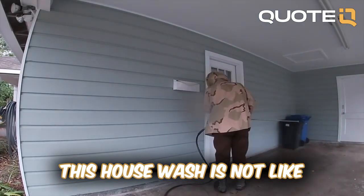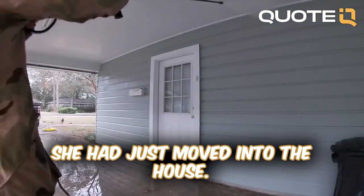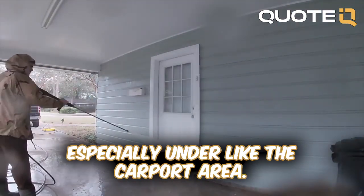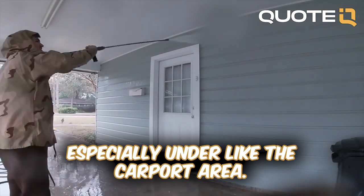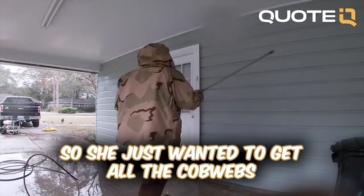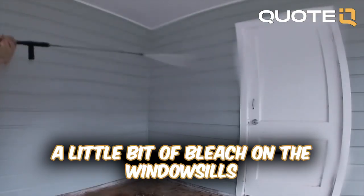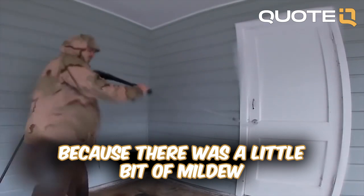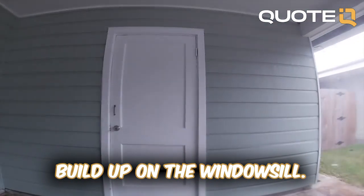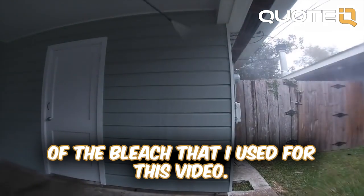This house wash is not very extensive — there wasn't a bunch of mildew. She had just moved into the house and there were a lot of cobwebs, especially under the carport area and the backside. She just wanted to get all the cobwebs knocked off and all the dirt. You will see me use a little bit of bleach on the window seals because there was a little bit of mildew buildup on the window seals — that was the extent of the bleach used in this video.